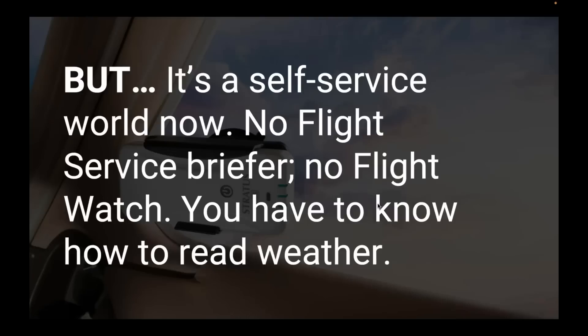However, an important footnote is that it's a self-service world now. The days of walking into a flight service station and talking to a briefer in person are long gone. The days of calling up flight watch in flight are basically gone. There's more weather information than ever, but it's up to us to find it, interpret it, and use it wisely. We have the tools and more information than we could have dreamed of 25 years ago, but it's on us to know how to use it properly.